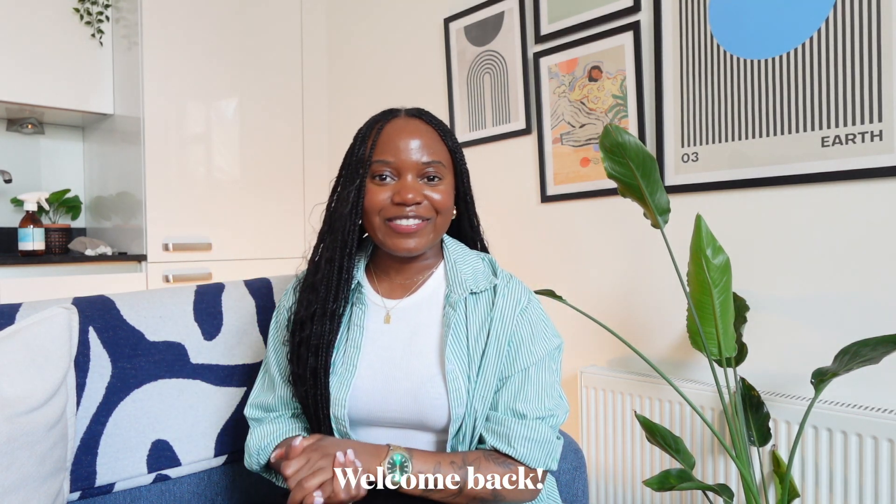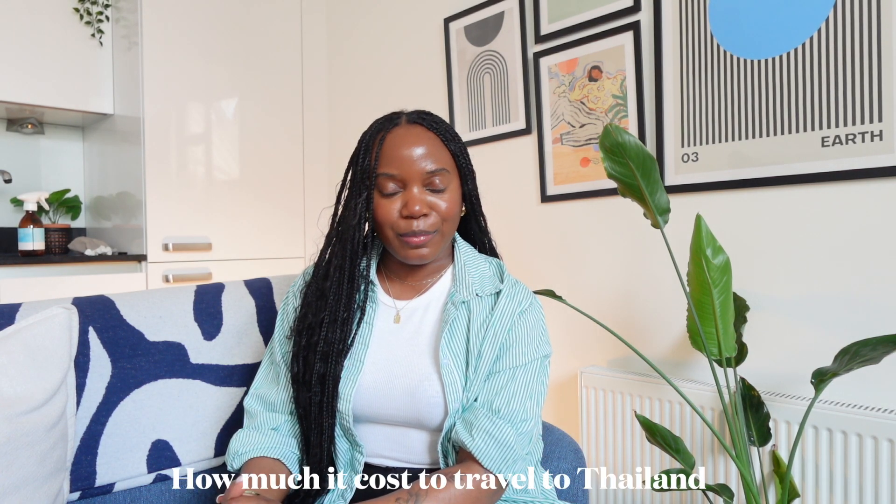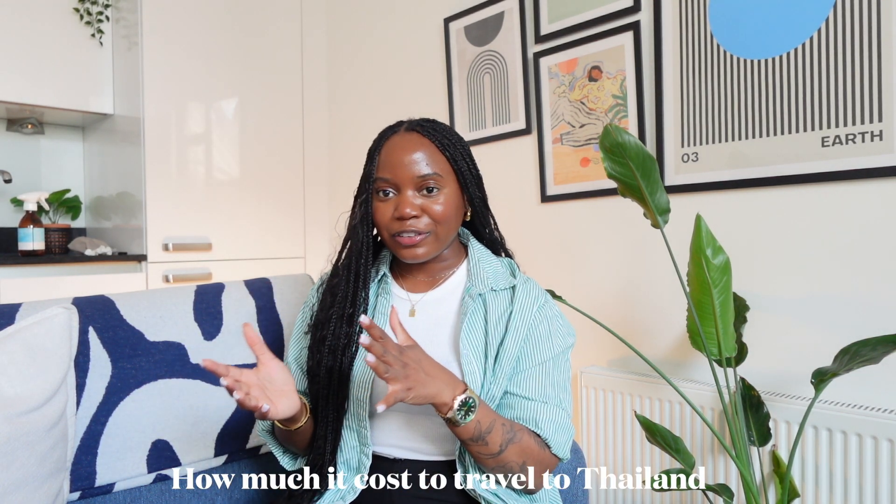Hey friends, welcome back to my channel, or welcome if you're new here. My name is Liz. In today's video, I'm going to be sharing with you guys how much I spent in Thailand. I recently went to Thailand and I want to share how much I spent throughout the whole trip.